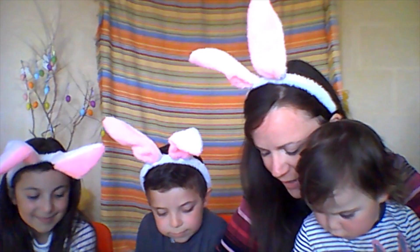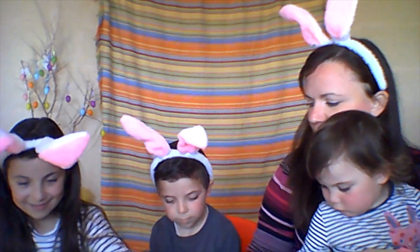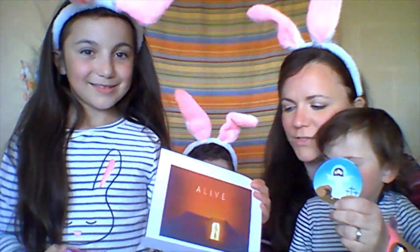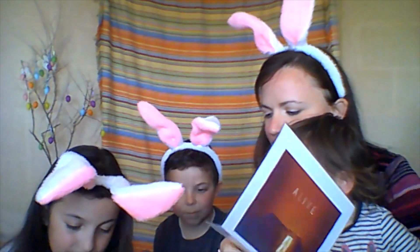Now it's Angelina's turn. Angelina is going to pick which colour. Pink. Let's see what's inside. Jesus is alive. Wow, as we are celebrating — can you see? Jesus is alive. Good job.